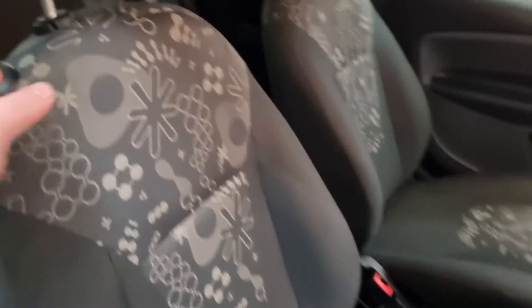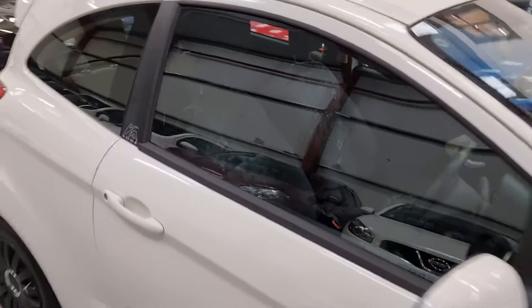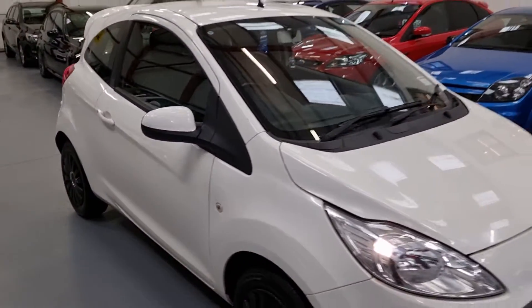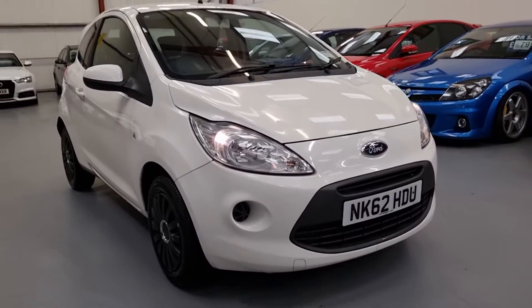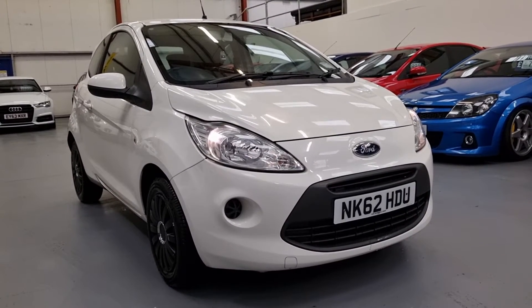The interior is spotless. So there it is — our 62 plate Ford Ka. It's going to be listed on our website now. Warranty and finance are available. Thank you.